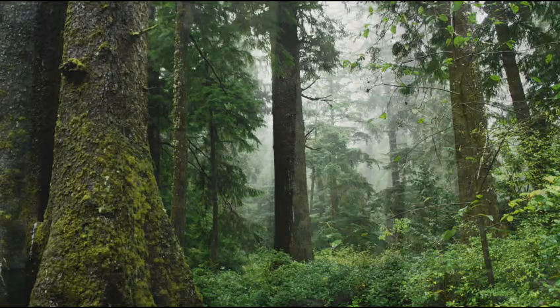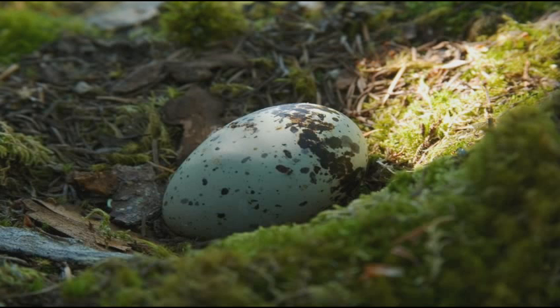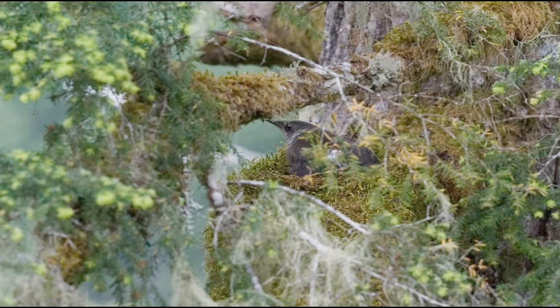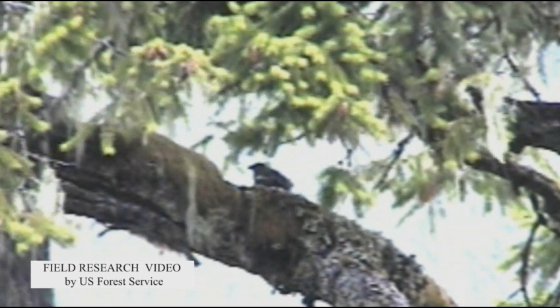Their preference would be stands of 500 acres or more. They only lay one egg — it's one single egg that the adults will incubate for about 30 days. The female will be on the nest for about 24 hours incubating, and then they trade off. The male will incubate for 24 hours while the female goes back out to sea to forage.